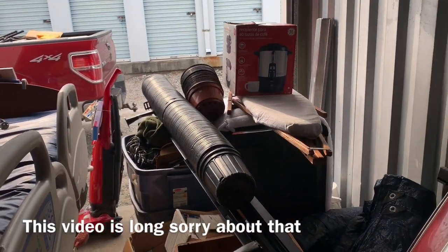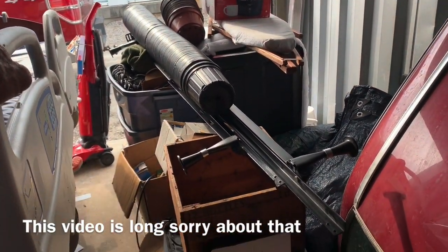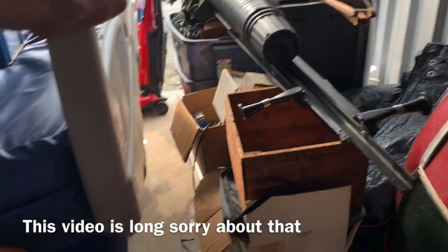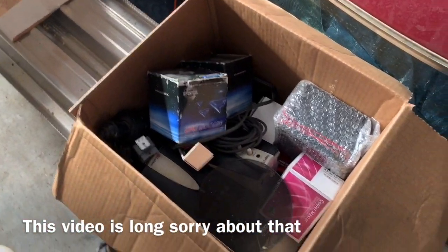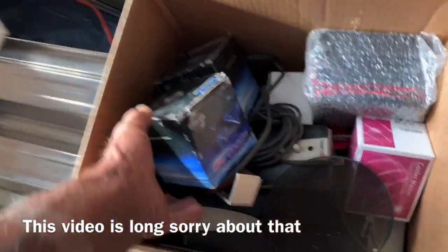Alright everybody, I figured I'd come back to my storage building and do a little bit of organizing. Still have this bed that I have to get rid of. But this gentleman, Mr. Woods — they gave me all the electronic stuff.